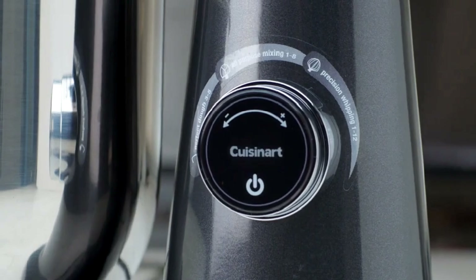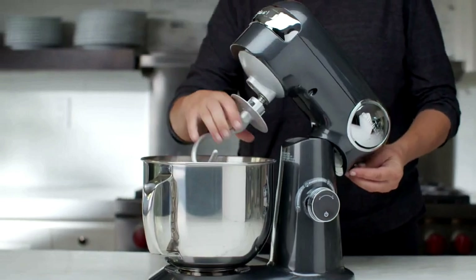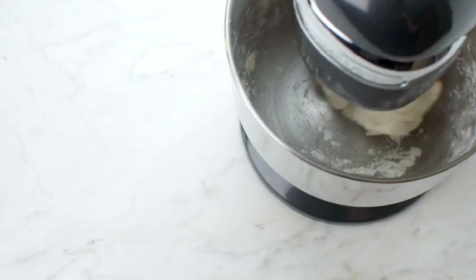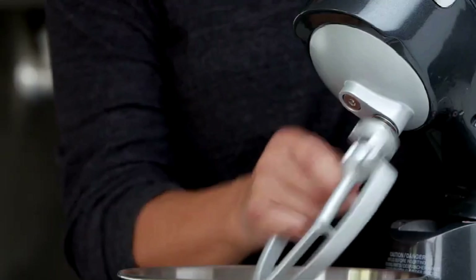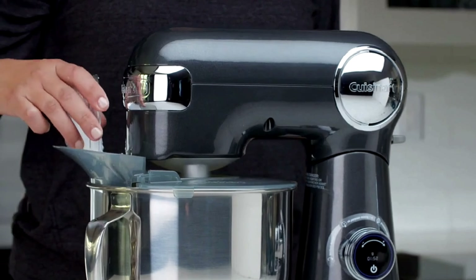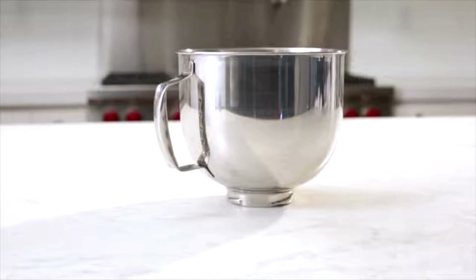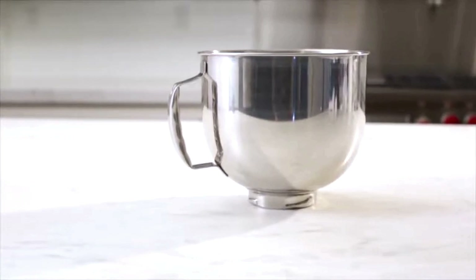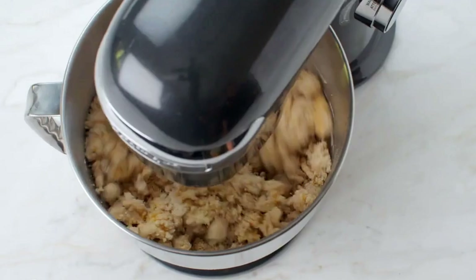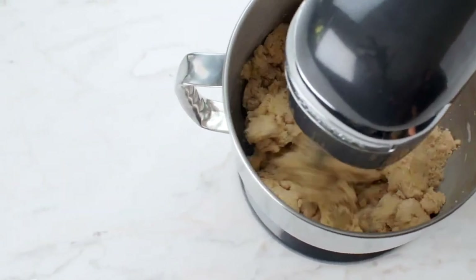But don't let its good looks fool you — this mixer is no slouch in the performance department. It's built to handle a wide range of baking tasks, from whipping up a simple batch of cookies to kneading dough for homemade bread. The mixer's robust construction ensures it can withstand the rigors of regular use. It's got a powerful 500-watt motor that can handle most baking tasks with ease. The bowl is a good size too — the 5.5-quart stainless steel bowl is large enough to accommodate big batches, making it ideal for family gatherings or holiday baking. Plus, the bowl is dishwasher safe, making clean up a breeze.